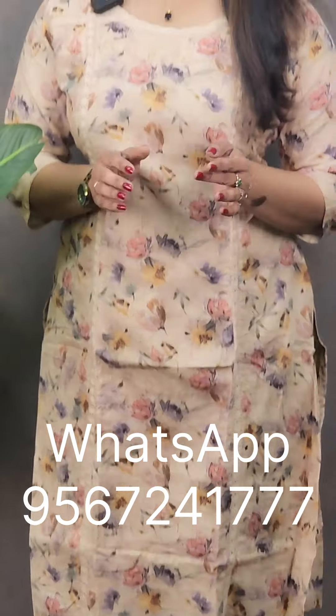This is the fifth and last shade. It is a very bright red shade with a very nice print. It is priced at 1479 with free shipping.